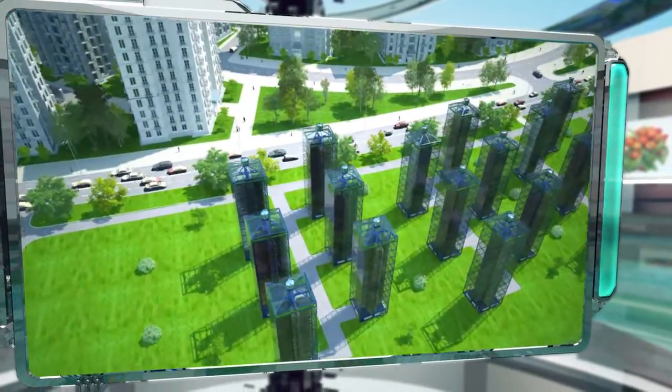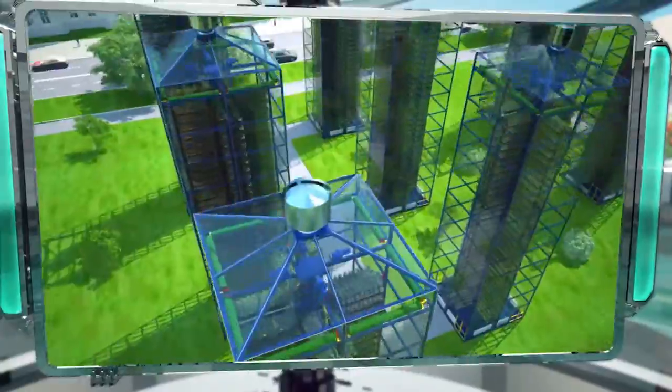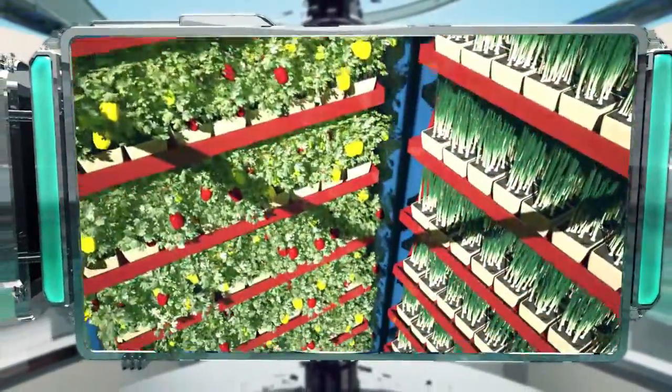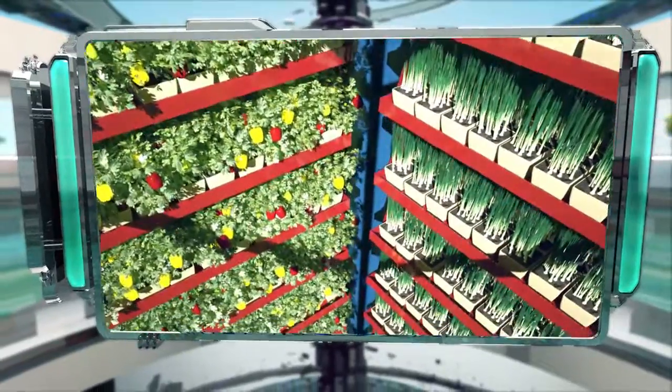The greenhouse's primary special feature is that crops are grown in compartments distributed throughout a large number of levels. The greenhouse is extended vertically, which makes it possible to grow a large amount of crops in an area literally just a few square feet in size.